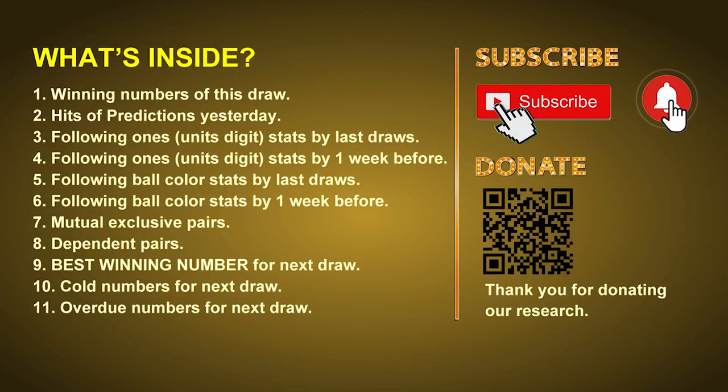Good afternoon, my friends. Welcome to UK 49's Lunchtime Club. Here we share statistics and probability of UK 49's lunchtime winning numbers, and maybe give you some inspiration for numbers of next draw. Please like, share, and subscribe our channel if you like it. In this video, we will tell you the draw result today, review hits of predictions we made yesterday, then do some math for you — find out the best ball color and best winning numbers for next draw. We will also give you tips on mutual exclusive pairs, dependent pairs, cold numbers, and overdue numbers for next draw.